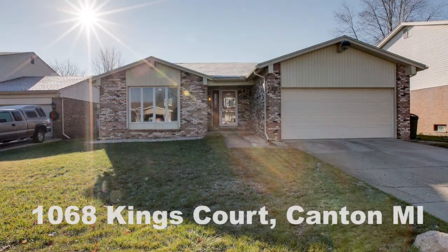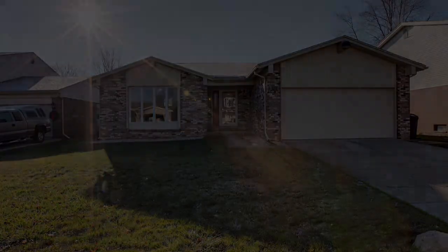Lots of space here available at 1068 Kings Court in Canton, Michigan. We'll see you in the next one.